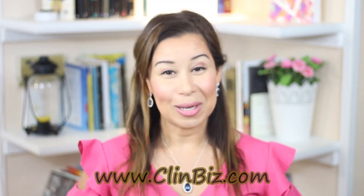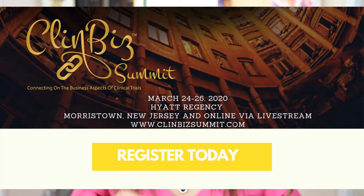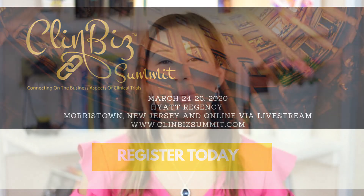Thank you so much. If you like this video, make sure you share it with your network. If you like these types of insights, make sure you subscribe to our newsletter at clinbiz.com. And if you like this type of information, make sure you register for the ClinBiz Summit 2020, taking place March 24th through the 26th at the Hyatt Regency in Morristown, New Jersey. You can also attend via live stream remotely from anywhere in the world. We have a great lineup of amazing speakers and great sessions — check out our agenda. You don't want to miss it if you're involved in clinical operations or clinical trials overall.